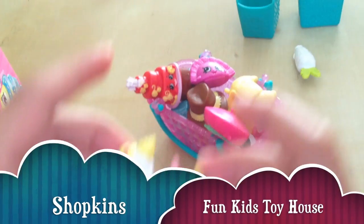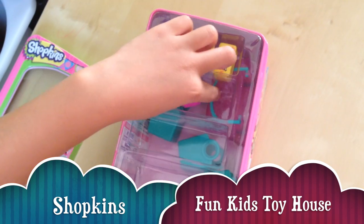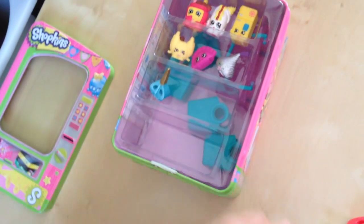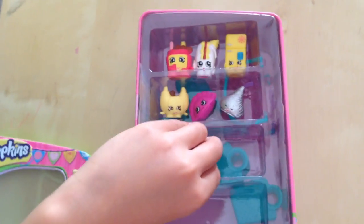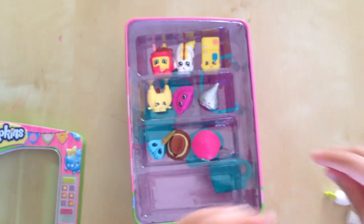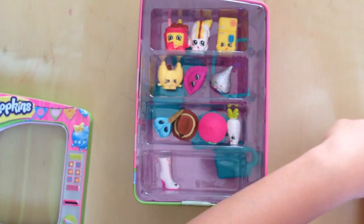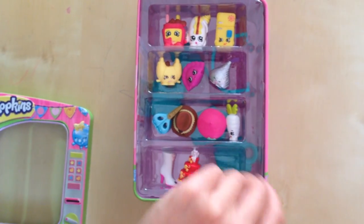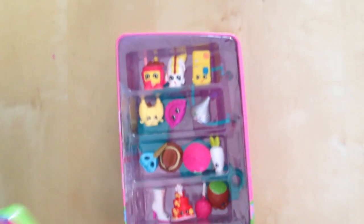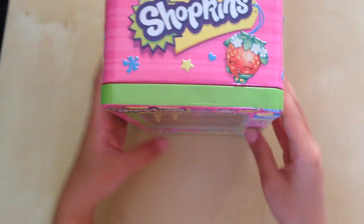Let's put every Shopkin into my vending machine. Yay! We're finally in a new home. Yeah! This is great — really roomy, too. And we all get to be together. Now we're done, we're all in our vending machine.